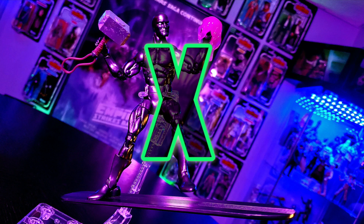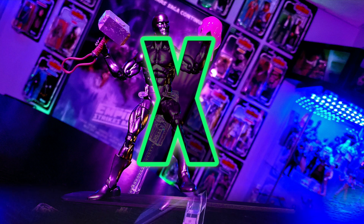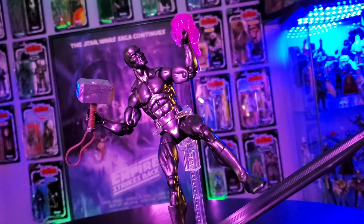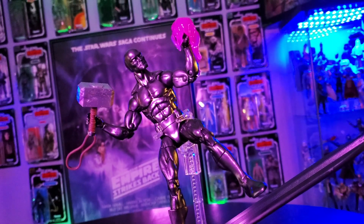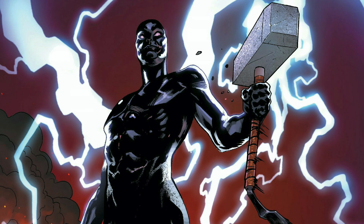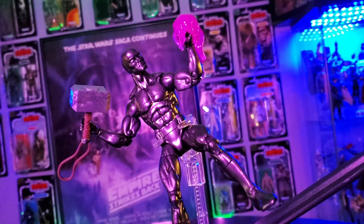He wields the Power Cosmic with two purple effects. Doesn't it look sweet lit up with Mjolnir in the other hand? Hey Hasbro, I have an idea — how about giving us a cosmically powered Mjolnir with the hand and hammer emanating with the purple Power Cosmic? Let me know what you think about that idea in the comments.